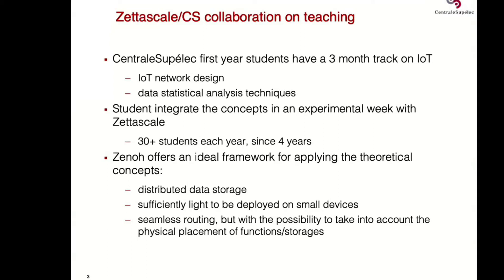We have a sort of challenge or hackathon where students — more than 30 each year — implement Zenoh on testbeds and test some algorithms, as I will describe afterwards.